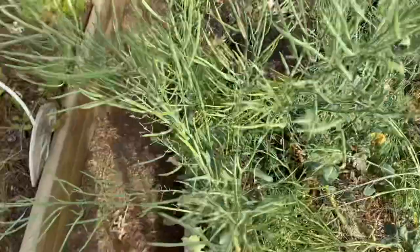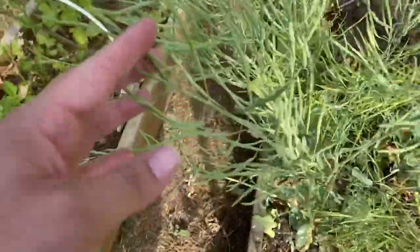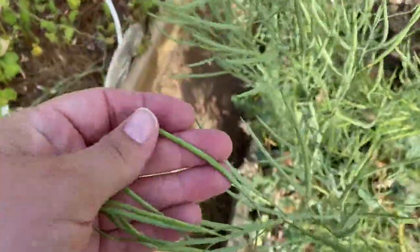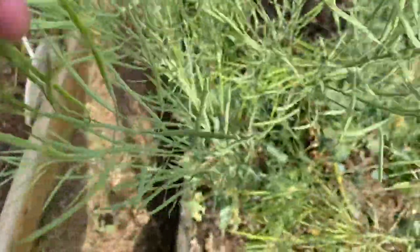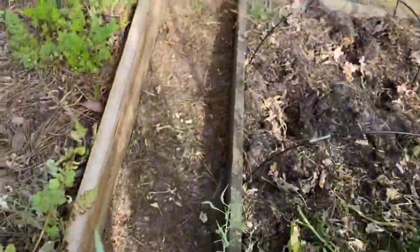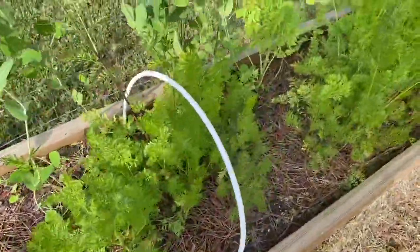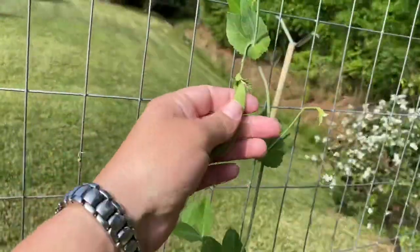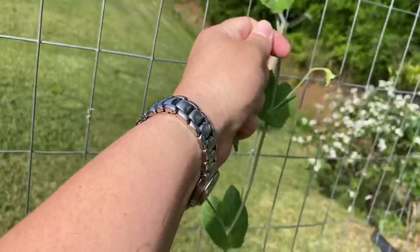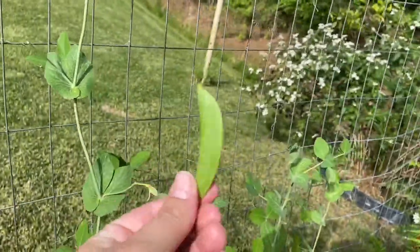Broccoli has gone to seed. As you can tell, I've already started pulling some, but I'm going to leave some of this here to finish drying out so I can harvest some seed. Lots of carrots — I've got to get out here and harvest these carrots. Great thing about the garden: if you want a snack, you can just reach over and have you a snack.